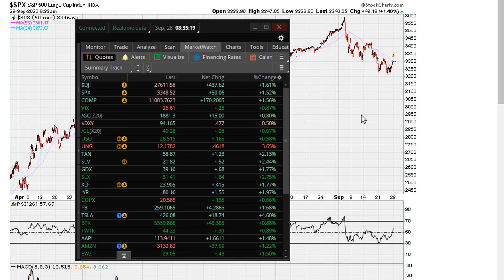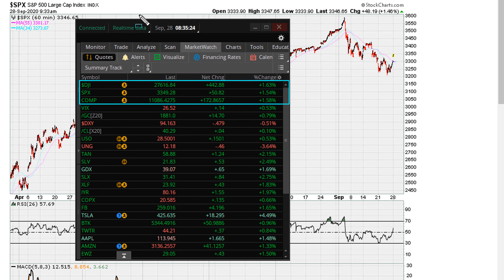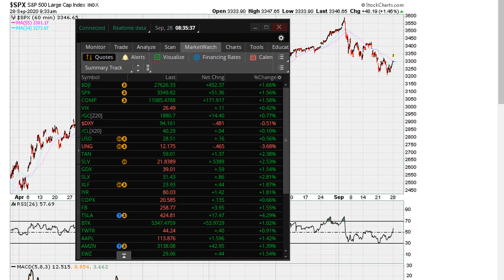This is Eric Moade with Moade.com. All is well as we see the market gapping up at the open of this session. Today being Monday, September 28th. Let's take a look at the hourly charts to see what they look like.